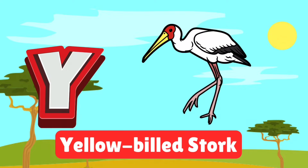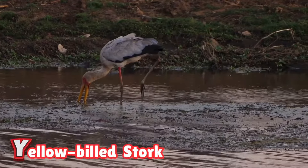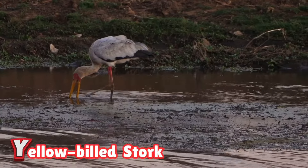Y is for yellow-billed stork. Yellow-billed storks are wading birds with bright yellow beaks. They love to fish in shallow water and nest in tall trees. Watch them move gracefully through the wetlands.